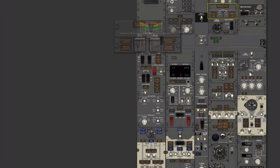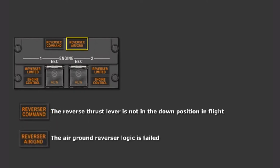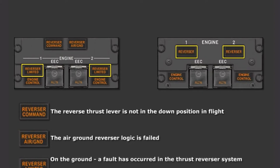Engine reverser caution lights have been added on the aft overhead engine panel. The reverser command light is illuminated when the reverse thrust lever is not in the down position in flight. The reverser air-ground light is illuminated when the air-ground reverser logic is failed. Each engine has an associated reverser-limited caution light. These lights replace the NG's reverser light and are illuminated on the ground when a fault has occurred in the thrust reverser system, or in-flight when a fault limits reverse thrust. The thrust reverser will not deploy or reverse thrust will be limited to idle.